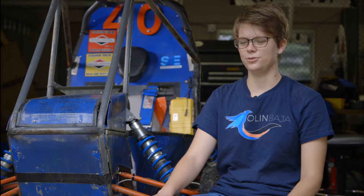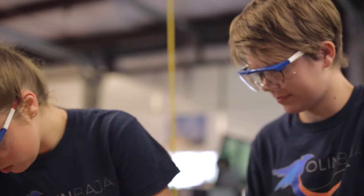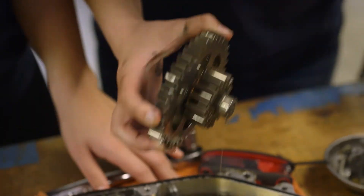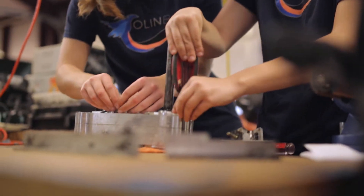I joined Baja to bring something that I design and actually be able to machine and fabricate it and bring it into reality. I really like being able to fabricate things and then getting to know what I'm fabricating and why I need to machine it in some certain way — it's a really cool experience to have.